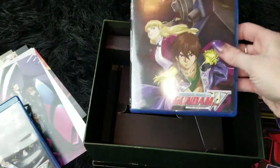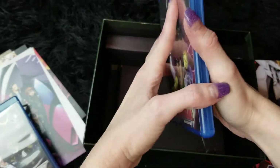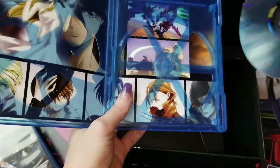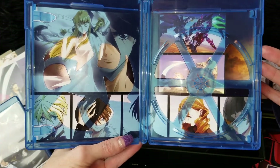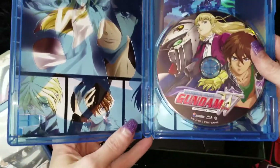I really like that. And then of course we have the Ultimate Edition extras — it's just one disc. But I really like this because when you open it you can see more of the Frozen Teardrop artwork inside.